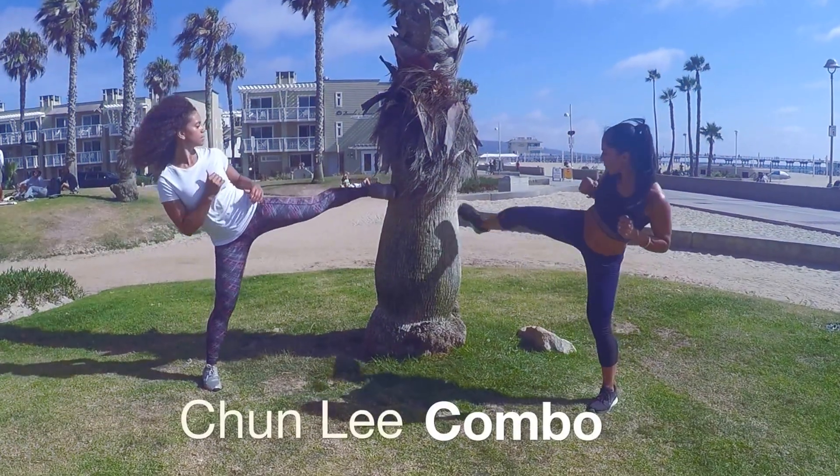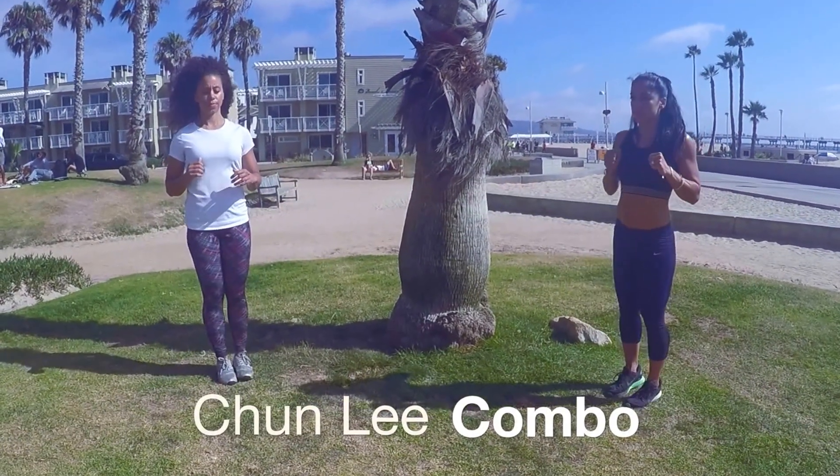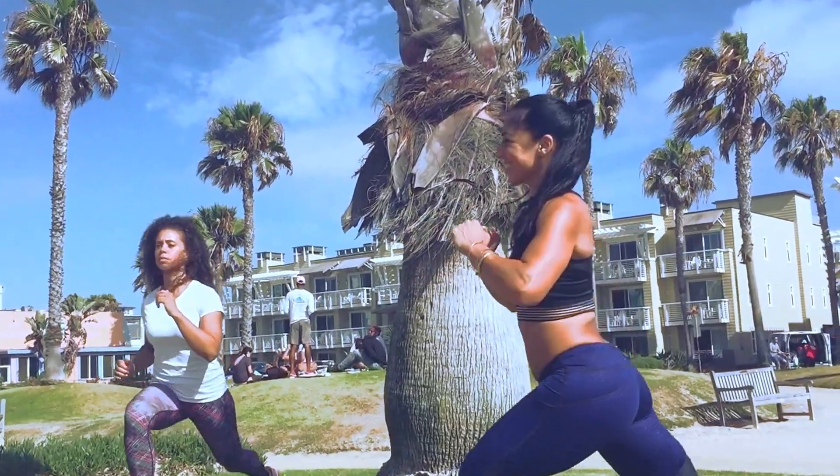And finally, the Chun-Li Combo. Stay on one side — side kick, step back lunge, front kick.